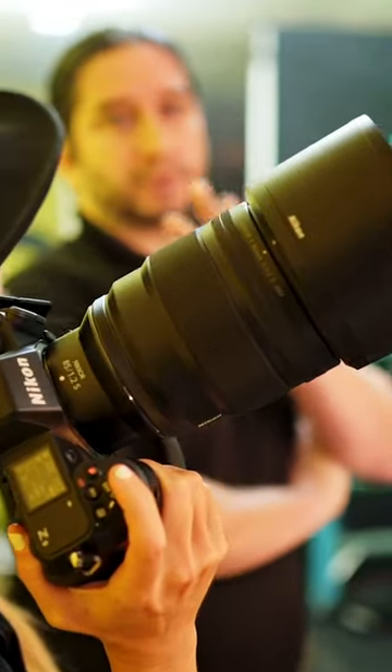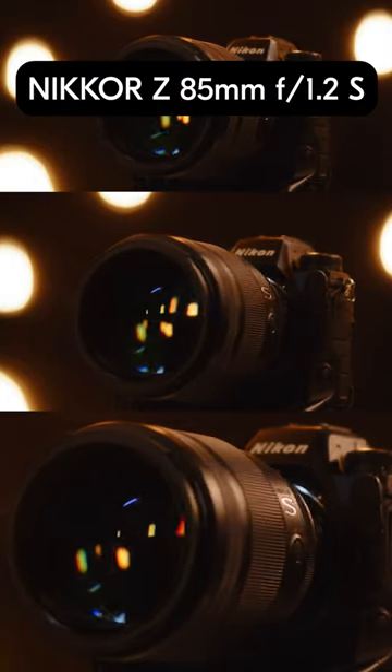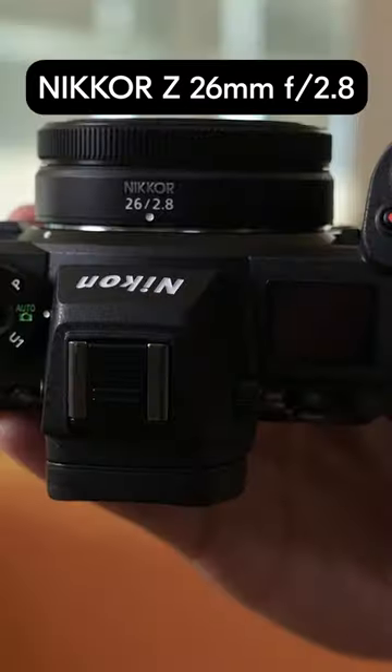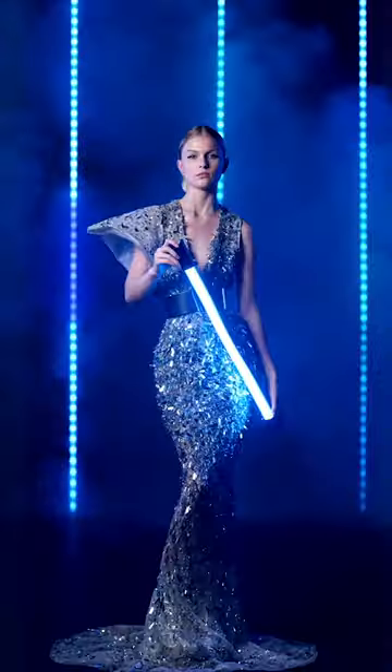This is the Nikkor Z 85mm f1.2 S-Line and 26mm f2.8 pancake lens. Portraits, weddings, headshots, high fashion, documentary.